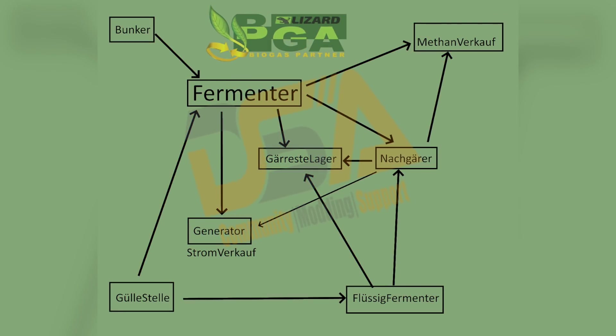Castor has shown off progress on their upcoming BGA mod, which lets you decide how you want to do things. Starting from the top left, you've got the bunker, which goes into the fermenter, and from there you can go to the generator, digestate storage, post-fermenter, or the methane cells. From the post-fermenter you can go to the generator, and there's slurry at the bottom that can go to the fermenter or the fluid fermenter. It can get a little confusing, but you'll be able to figure out what works best for you. Castor is one of the best BGA modders out there — if you haven't downloaded any of their stuff for FS19, go back and take a look, because it's awesome. Thank you, Castor, for sharing this diagram.